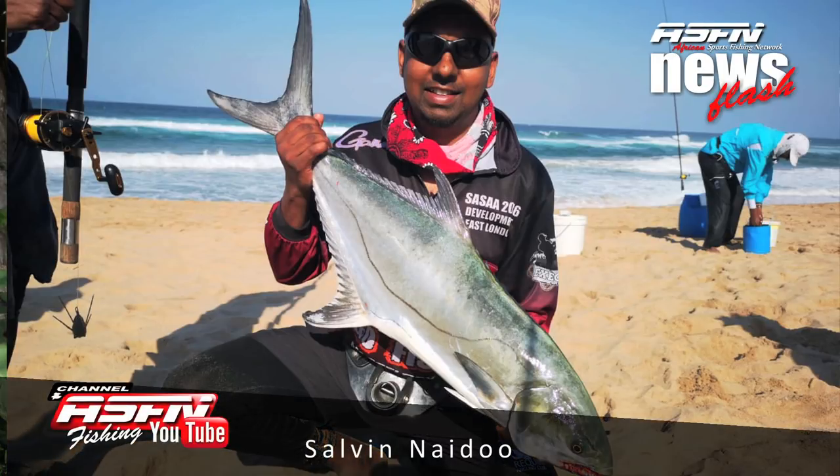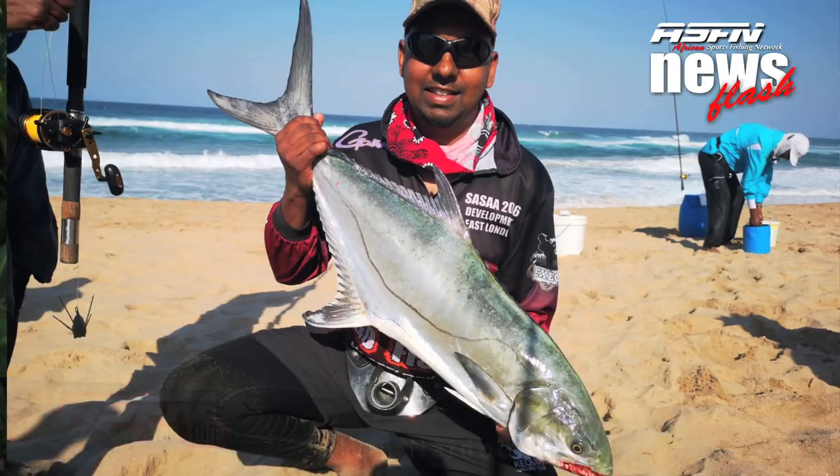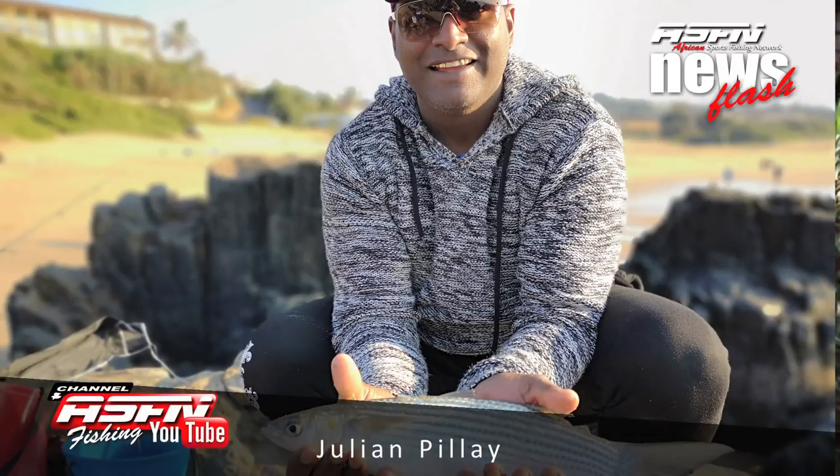Then a 7 kilogram garrick came in from Shavin Naidoo. Shavin was using his Grand Wave 14 and .045 Kingfisher Giant Abrasion, and this was caught on a live black tail. Then we end off this week with Julian Pillay at Winkle Spray who caught a beautiful mullet.